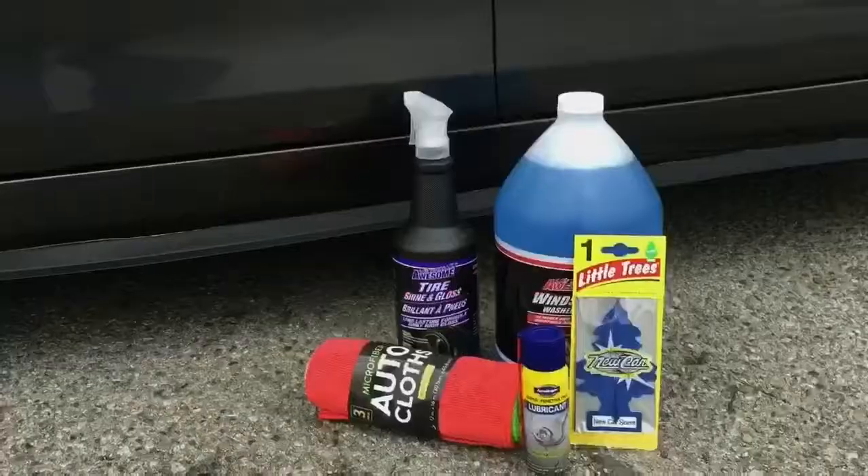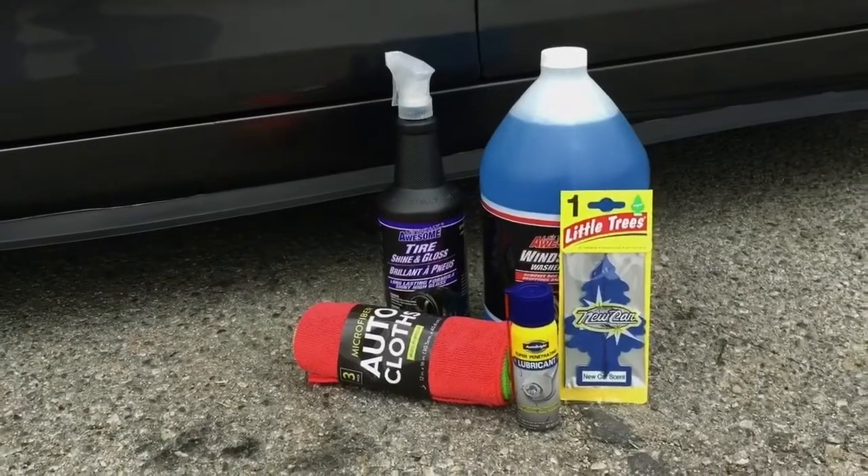What is up guys, so today I'm doing a quick video on 5 items you could buy at the 99 cents store that would work great for your car.